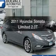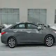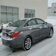Get noticed in this 2011 Hyundai Sonata. Travel the roads in style and comfort in this great vehicle. With an efficient four-cylinder engine, the powertrain includes front wheel drive, connected to a smooth shifting six-speed automatic transmission.